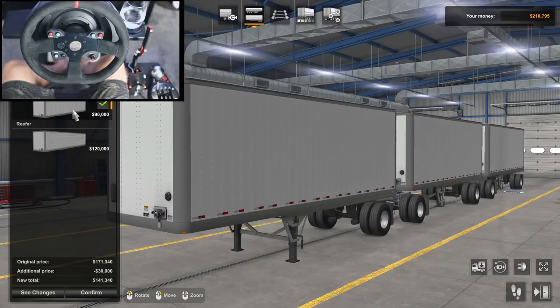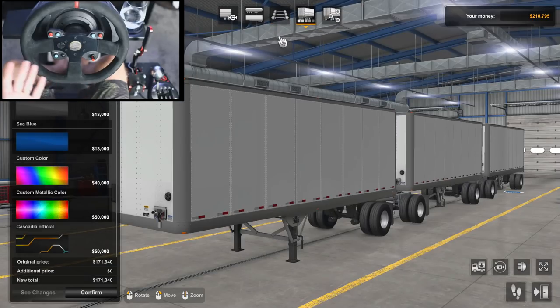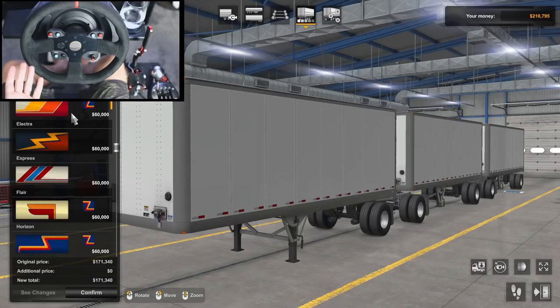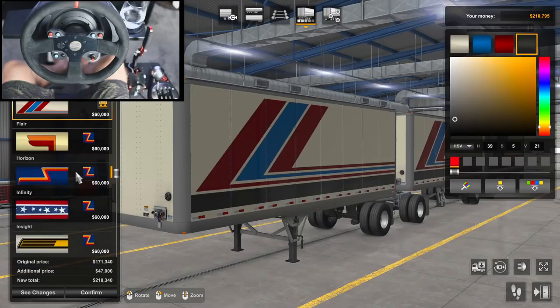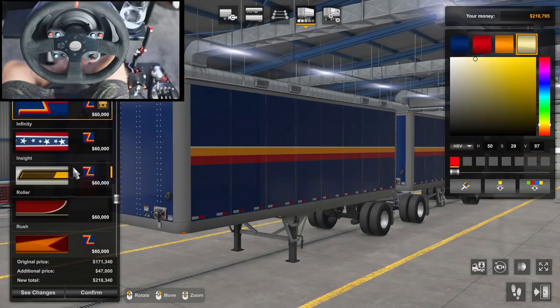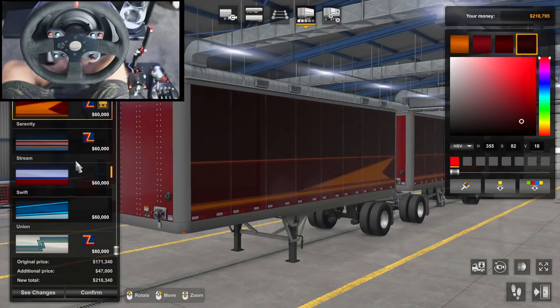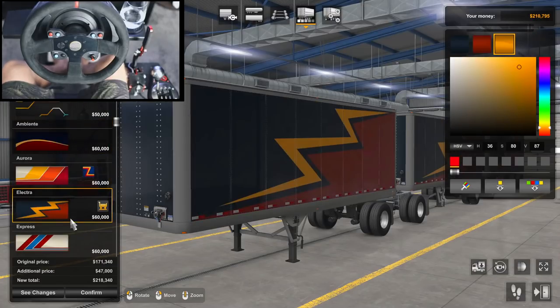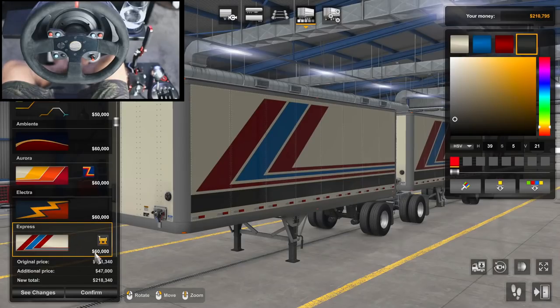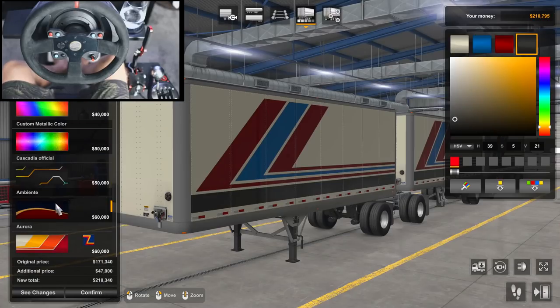We could do the dry van, but no — I want the insulated one so we can at least make more money. As far as paint jobs, I didn't know we could apply liveries to this one, so we'll definitely apply some kind. I kind of wanted to match my truck, but I just looked at the prices — they're $60,000, which puts me at $218,000. We only have $210,000, so I can't even afford the livery.